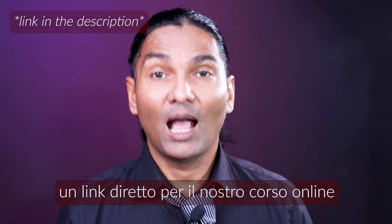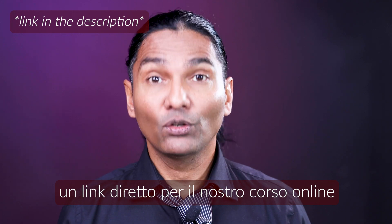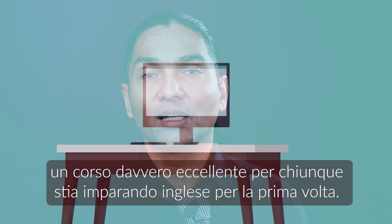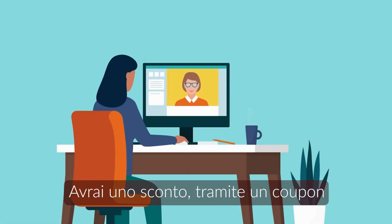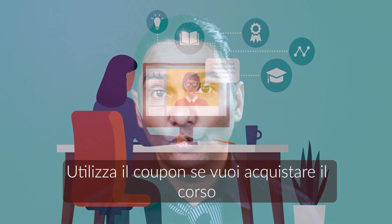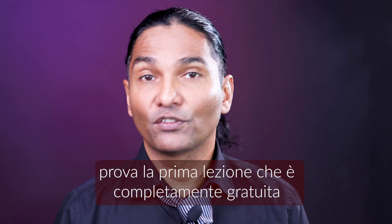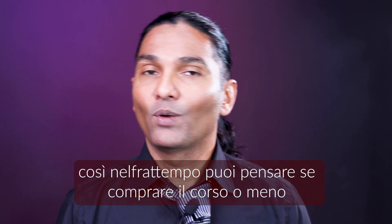In the description I will leave a link to our online course, which is an excellent course for anybody who's learning English for the first time. You will have a discount coupon in there — use that discount coupon to purchase the course. But if you're not sure, no problem: try the first lesson, which is absolutely free. Then you can make up your mind whether you want to purchase it or not. Peace.